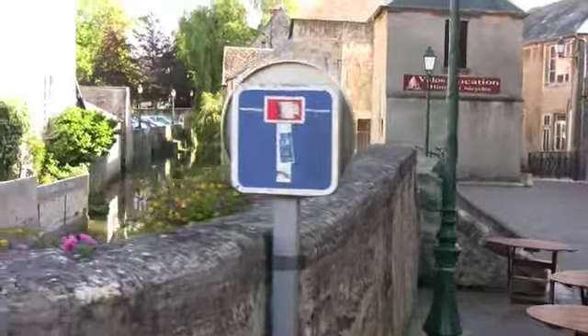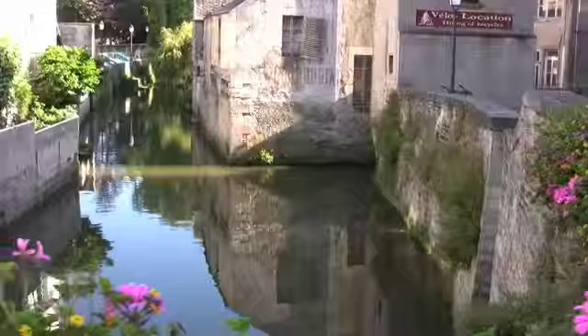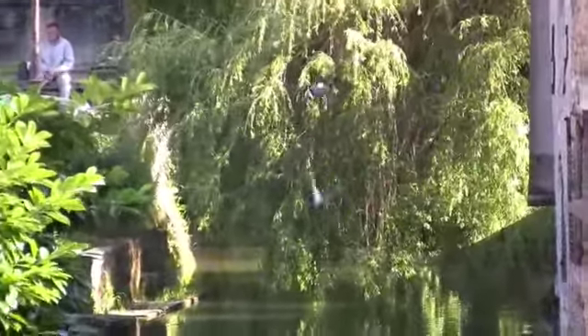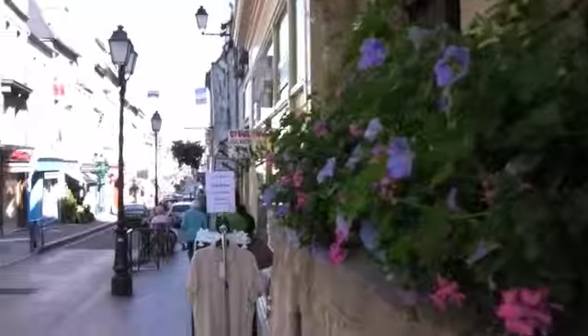A river flows through Bayeux. The scenic views, the birdies. This town miraculously escaped much of the bombings of World War II, which is the reason why it's such an attractive town today — little cafes, shops, good food, nice wine.